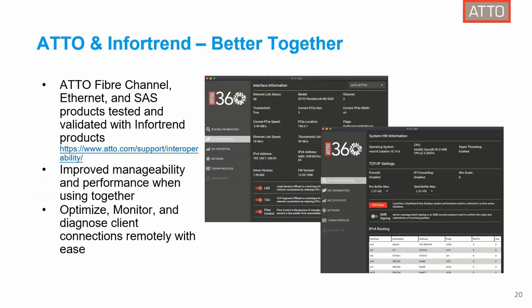In summary, ADO and InfoTrend are just better together. We have Fiber Channel, Ethernet, and SAS products, all tested and validated with InfoTrend's products — you can check the interoperability list on our website. We're also very flexible in support, so if optics need to be approved, that can be done quickly. With ADO 360, you now have better manageability and performance to optimize, monitor, and diagnose your client connection remotely with ease.